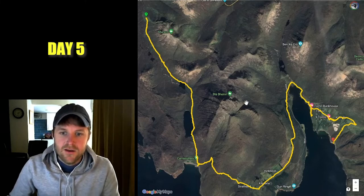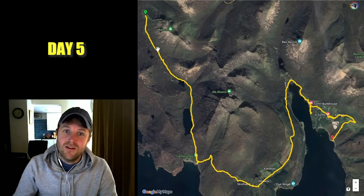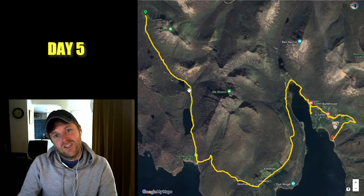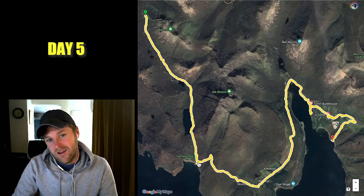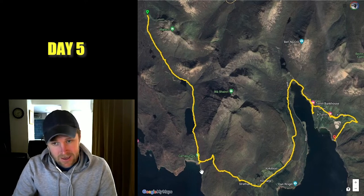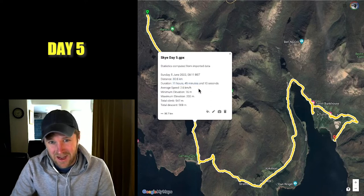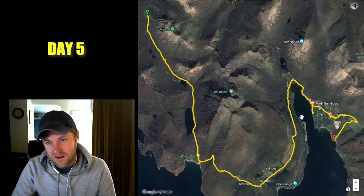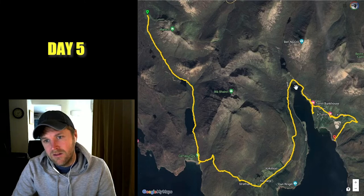Day five was actually probably one of my favourite days. The scenery was absolutely stunning, especially down through the Sligachan Valley and around Camasunary Bay — I felt like I was on some kind of desert island. It was also my longest day; I ended up clocking up 30 kilometres and hiking for almost 12 hours.